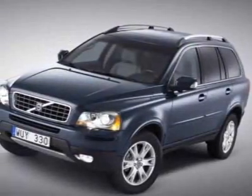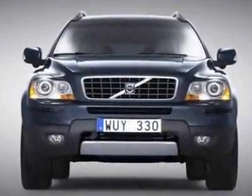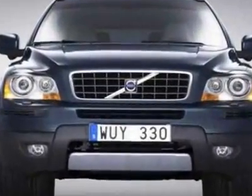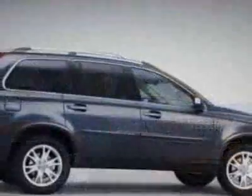Check out this new 2010 Volvo XC90. For your protection, this vehicle has a full factory warranty. This vehicle gets 13 miles per gallon in the city and 19 on the highway.